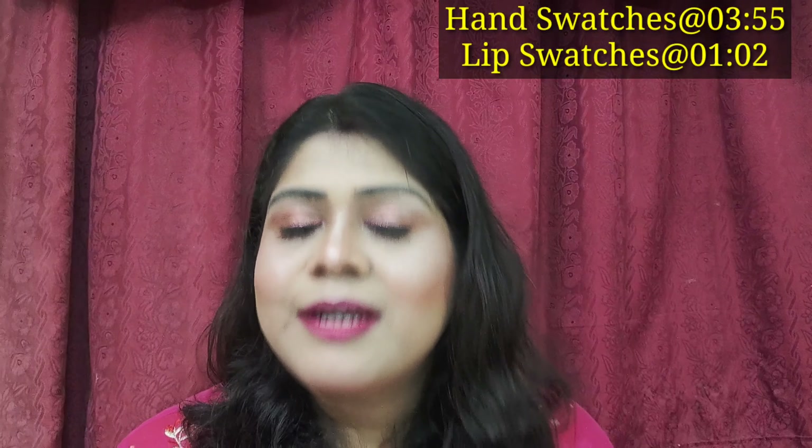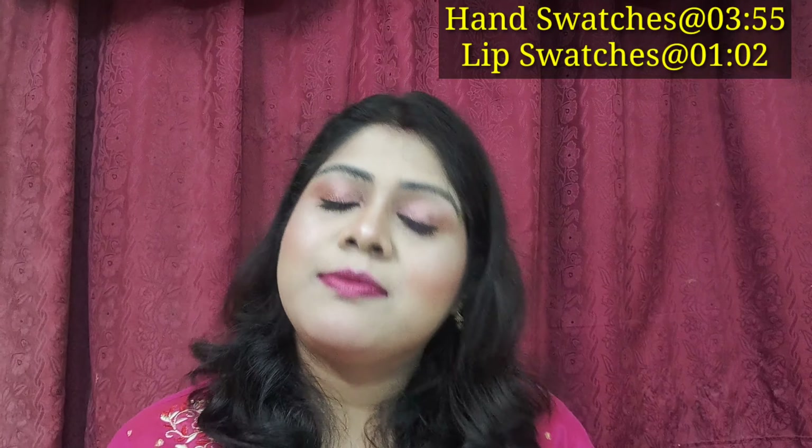Hello everyone, welcome back to my channel! In today's video I am going to share with you the review of a very affordable matte bullet lipstick from the brand Inside Cosmetics. I bought these lipsticks last month from Nykaa, and I have mentioned them in my Nykaa haul as well. Please subscribe to my channel, hit the notification icon, give it a thumbs up, and share if you find this video helpful. Let's get started with the lip swatches and then the full review.